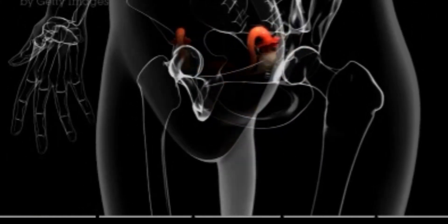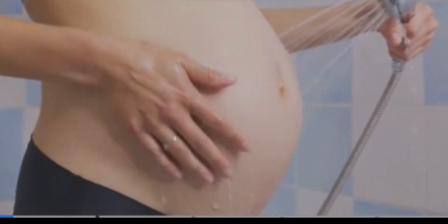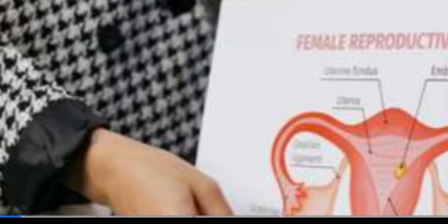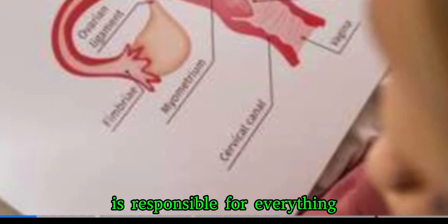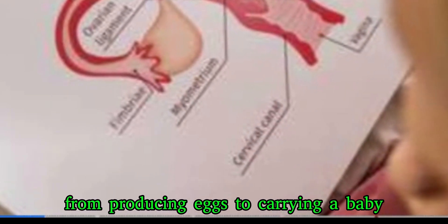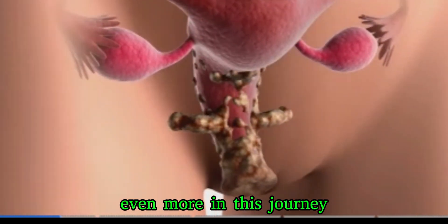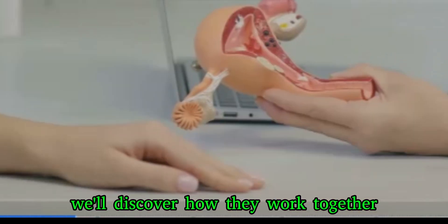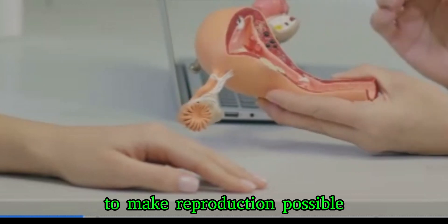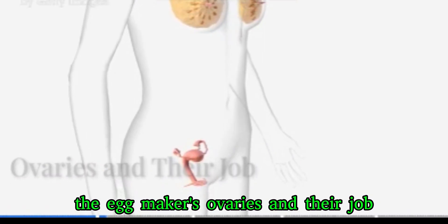A look inside the amazing female body. The female body is capable of incredible things, one of them being the ability to create life. This complex process is controlled by a special system of organs called the female reproductive system. Located in the pelvic area, it is responsible for everything from producing eggs to carrying a baby. In this journey, we'll explore the key parts of this system and learn about their amazing functions, discovering how they work together to make reproduction possible.